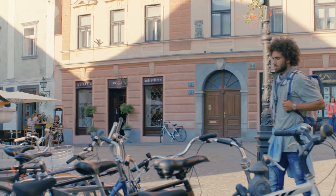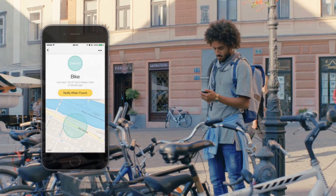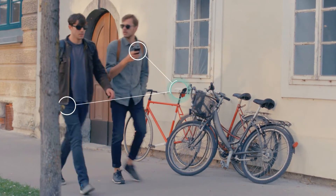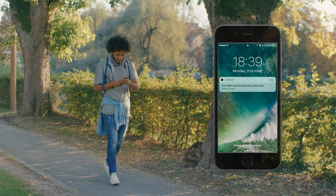And if your bike is not where you last left it, Chipolo can still help you find it. Just ask to be notified when your bike is found. When any user in the Chipolo community comes within range of your missing bike, the Chipolo app will notify you of its most recent location.